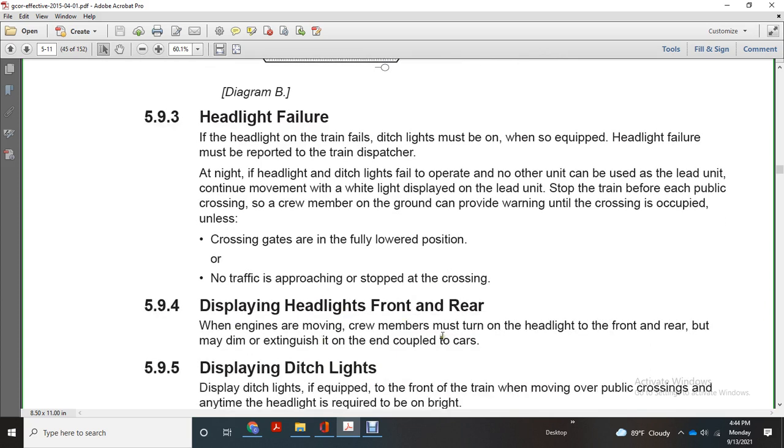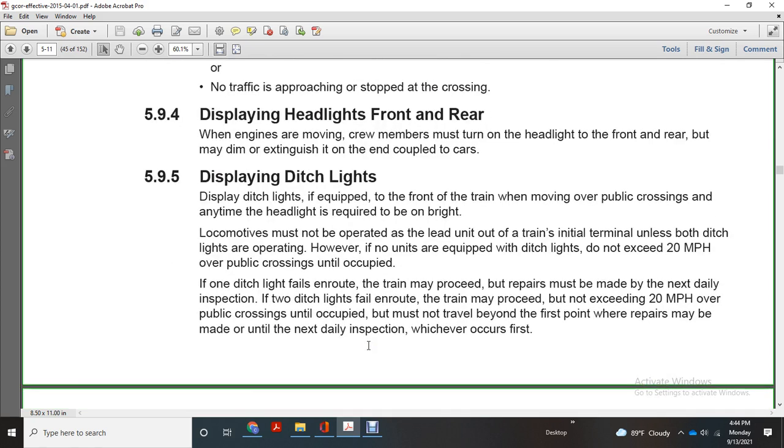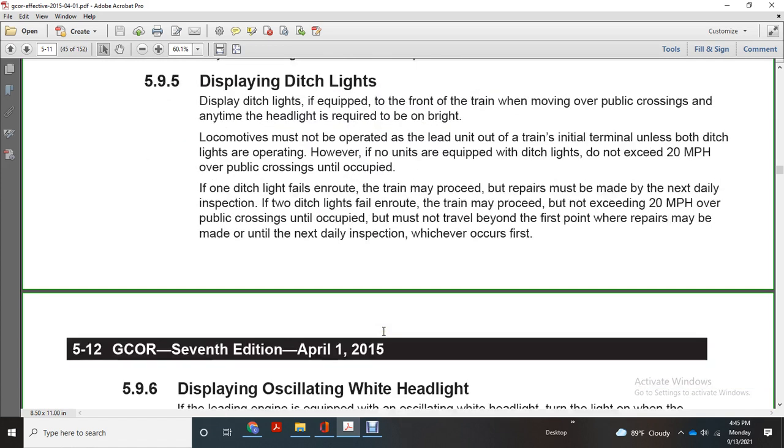Displaying headlights front and rear: when the engine moves, crew members must turn on the headlight at the front and rear but may extinguish it on the end of a coupled car. Display ditch lights in quick with the two front on the train when moving over a public crossing, any time the headlight is required to be on bright. Locomotives must have ditch lights on at the lead unit over the train at the initial terminal unless the ditch light is not operating. If no units are equipped with ditch lights, do not exceed 20 miles per hour over public crossings. If one ditch light fails en route, the train may proceed but repairs must be made at the next daily inspection. If two ditch lights fail en route, the train must not exceed 20 miles per hour over public crossings and must not travel beyond the first point where repairs may be made.